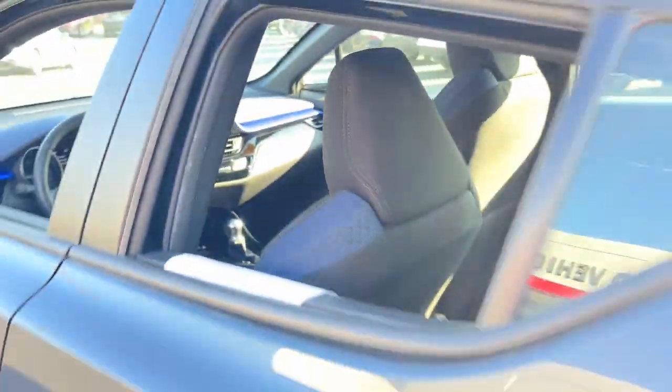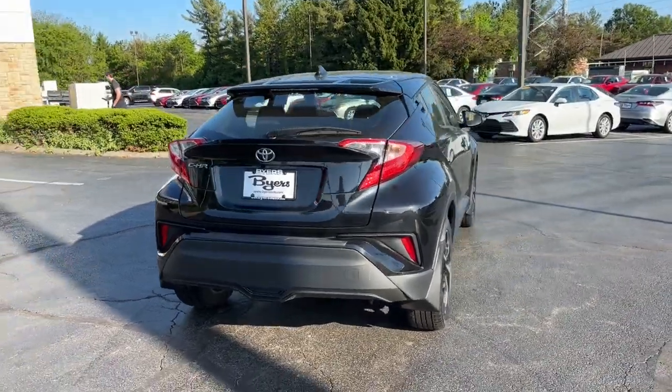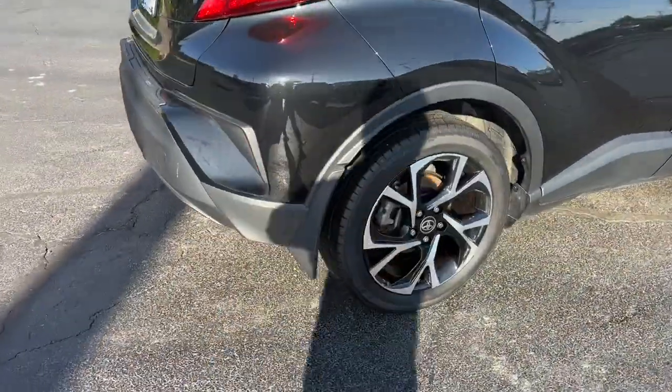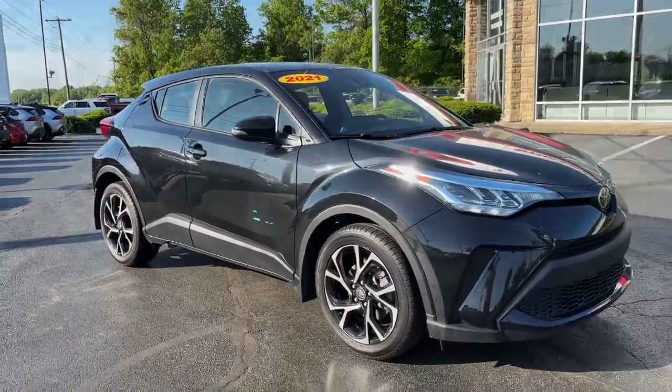These are just some of the great options this vehicle comes with: pre-collision system, intelligent auto on-off high beams, lane departure warning, keyless entry, hands-free liftgate, backup camera, and power liftgate.